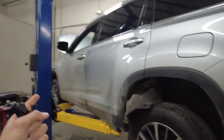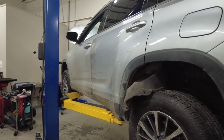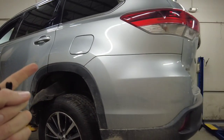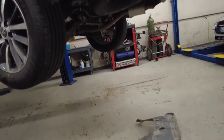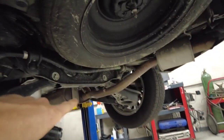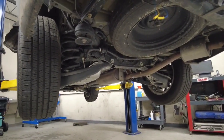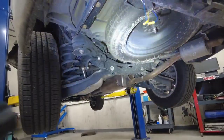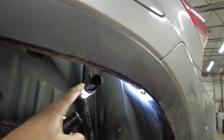The EVAP purge valve under the hood was functioning — we could command it on and off with a scan tool and it seemed to hold pressure. But back at the rear of the car something was weird. My tech thought the EVAP vent valve under there could have been clogged or stuck. We confirmed that was not the case. We traced the vent pipe up into the wheel well on the driver's side under the fender liner — it's the secondary pipe next to the main filler neck, and that's the EVAP vent valve pipe.